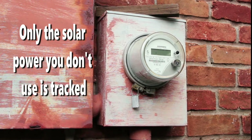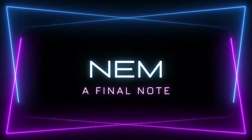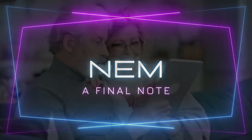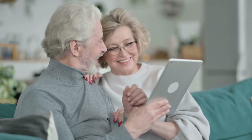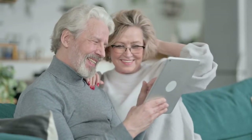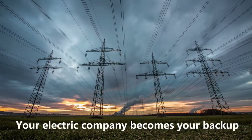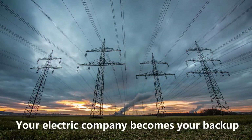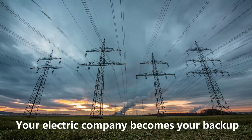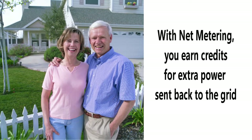Only the power you don't use is what the utility bill tracks. Net metering allows homeowners to offset all or part of their electric bill by earning credits when they produce extra solar power. The credits can be used for power from the grid when solar is not available. After you go solar, your electric company becomes your backup power source. Once you know how net metering works, you can see the benefit of installing solar panels on your home.